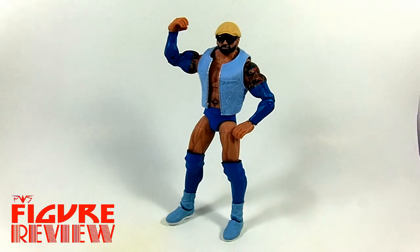This is from Extreme Rules 2014, when he teamed with, of course, Evolution — Randy Orton and Triple H. And they added a few nifty accessories. Let's take a look.